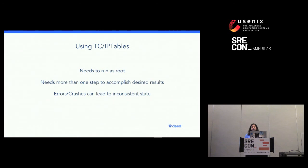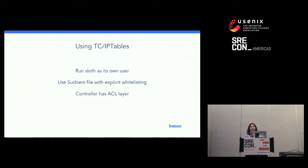We couldn't simply add shell scripts around TC and iptables and call it a day. Both tools need to run as root and require more than one step to accomplish the desired results, meaning if a machine died or something got killed in between, it could lead to a very inconsistent and hard-to-understand networking state. To get around that, we don't give root access to Sloth. We run Sloth as its own user and use the sudoers file — a way to whitelist exactly what any user can do with sudo. In the sudoers file, we lock down exactly what Sloth is allowed to do: only things that help it introduce network latency, not everything root can do. The only way to tell Sloth what to do is through the controller layer, which has access control requiring credentials.